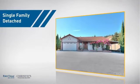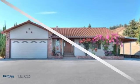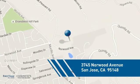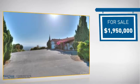This detached home is a great choice for families who want the privacy of their very own lot, and it's located in the San Jose area. Currently listed at just under $2 million.